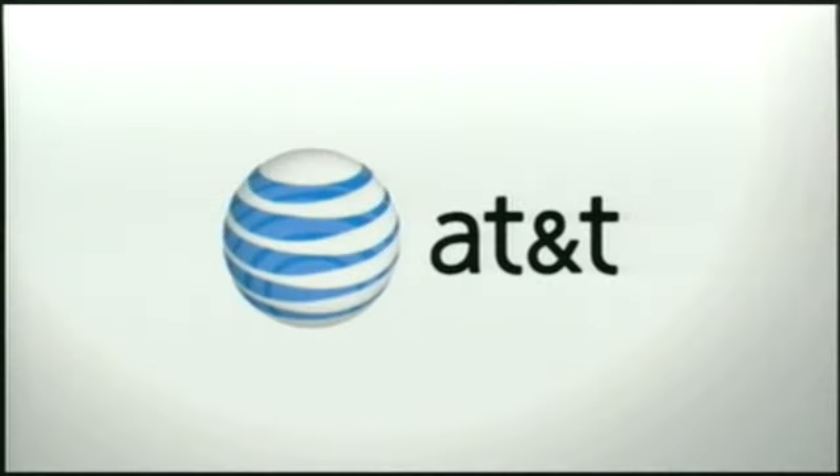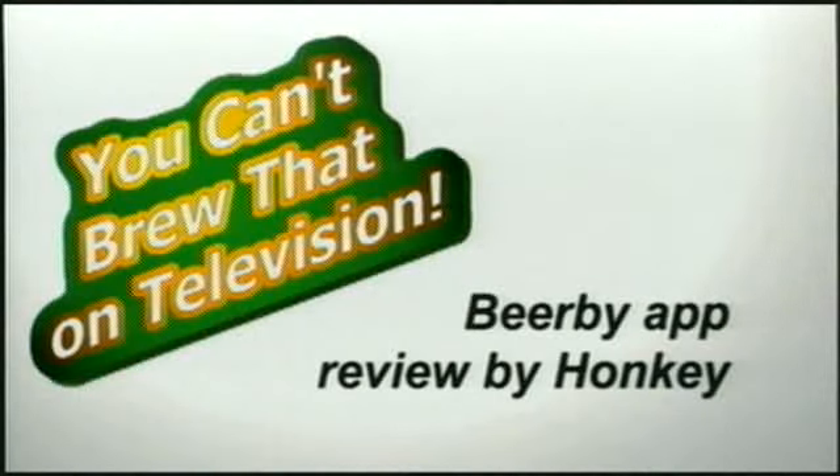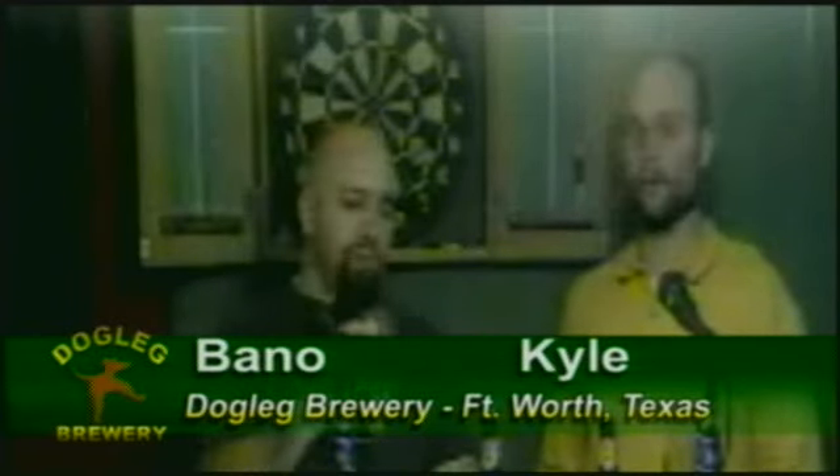They've done studies, you know. 60% of the time, it works every time. A good mead is really good. And if you like hangovers, it's just a wonderful drink to drink a lot of. Nothing better. Nothing will knock out an entire Saturday like a Friday night drinking mead.